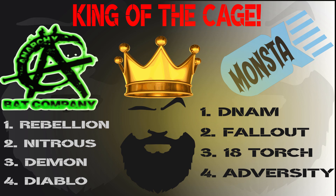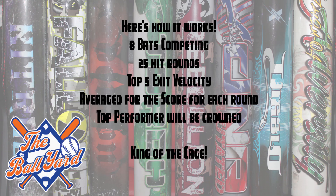Hey guys, Pauline the Beard back with you for round number 5 of our King of the Cage. It has been a long winter and we are ready for this season to start, as I'm sure many of you are too. A huge thank you to everyone who watched our King of the Cage events and all the great comments and support.